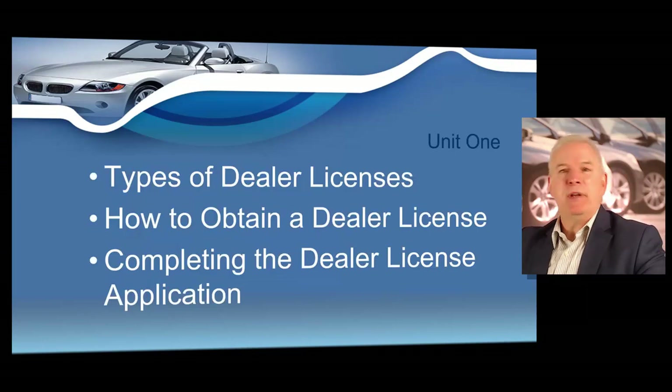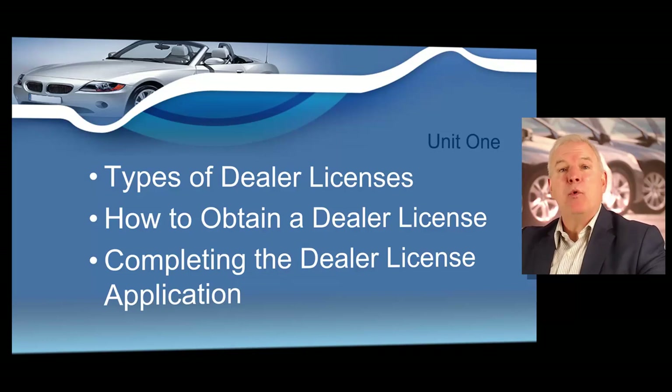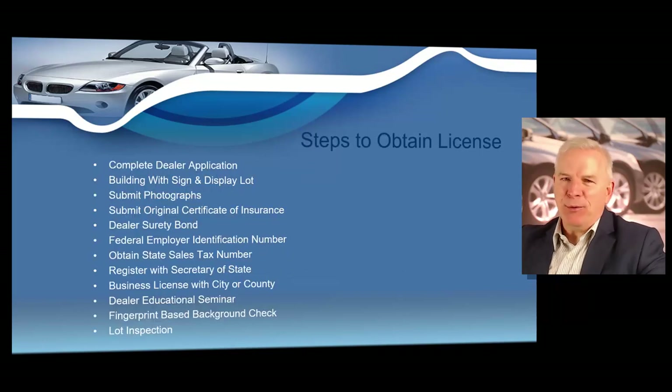In unit one of your dealer course, we're going to cover the different types of dealer licenses, then show you the steps you need to complete before you apply, and then we'll actually complete all the documents to apply for your dealer license correctly. To obtain your Georgia used motor vehicle dealer license, you'll need to complete a dealer application, have a building with a sign and display lot, submit photographs, submit an original certificate of insurance, and submit a dealer surety bond. You'll also need to get a federal employer identification number and a state sales tax number.